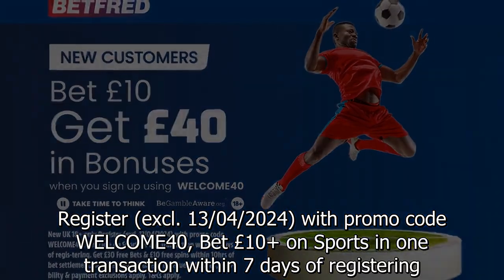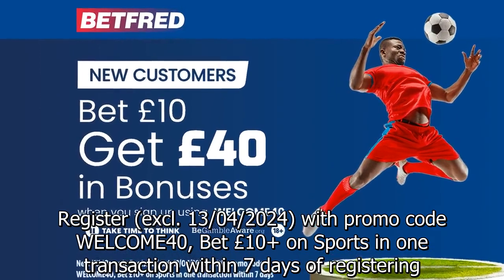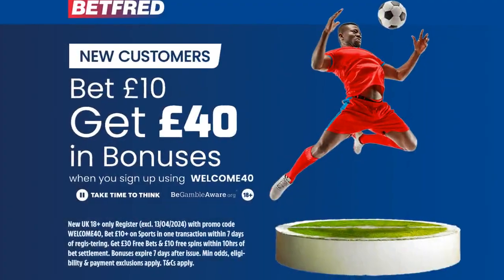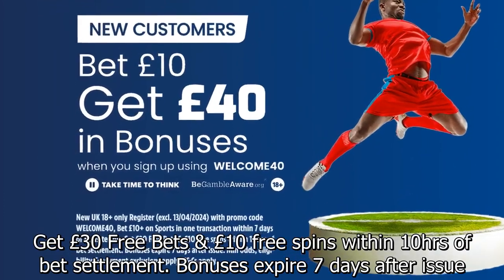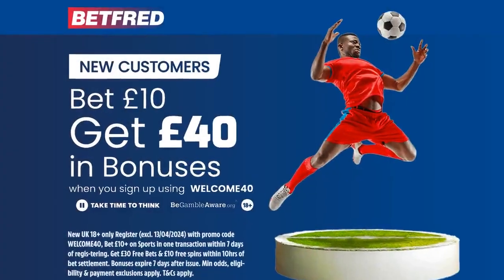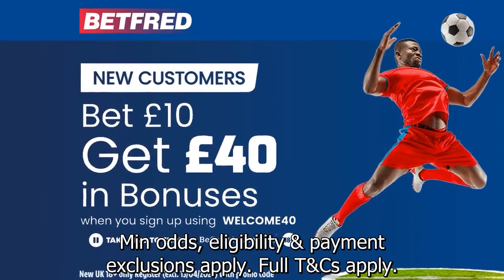Register by 13 April 2024 with promo code WELCOME40. Bet £10 or more on sports in one transaction within 7 days of registering. Get £30 in free bets and £10 in free spins within 10 hours of bet settlement. Bonuses expire 7 days after issue. Minimum odds and eligibility and payment exclusions apply. Full terms and conditions apply.